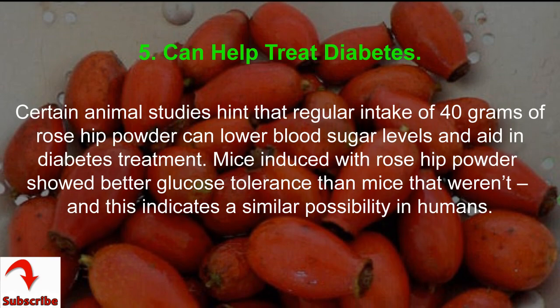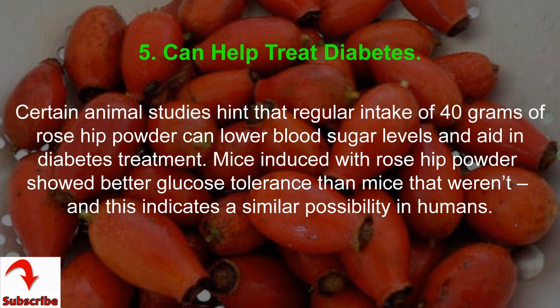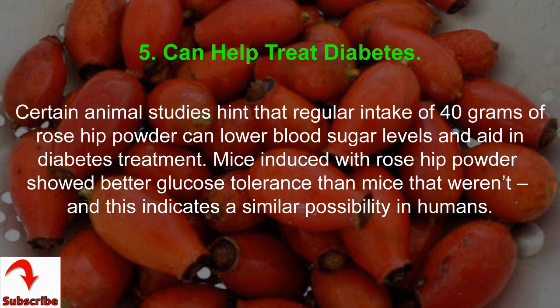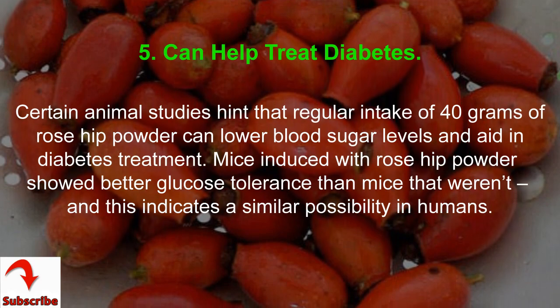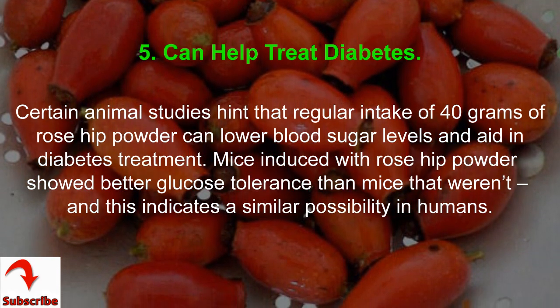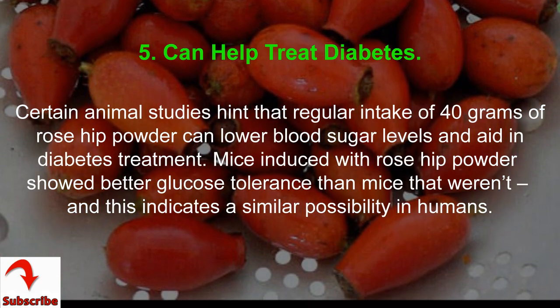Benefit 5: can help treat diabetes. Certain animal studies suggest that regular intake of 40 grams of rose hip powder can lower blood sugar levels and aid in diabetes treatment. Mice given rose hip powder showed better glucose tolerance than mice that weren't, indicating a similar possibility in humans.